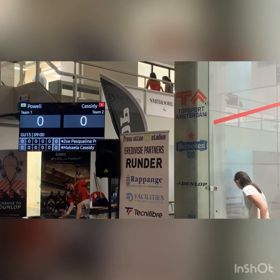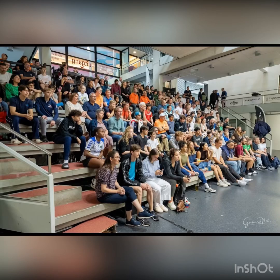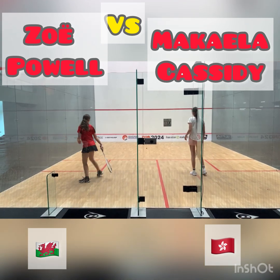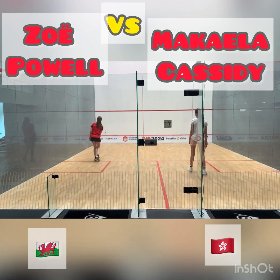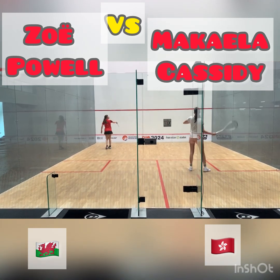In match number 2, I had the great honour of playing on the glass court with my name on a massive scoreboard. This is us warming up. If you don't recognise her flag, she's from Hong Kong.